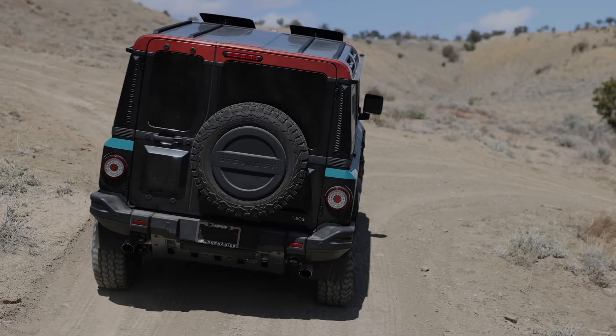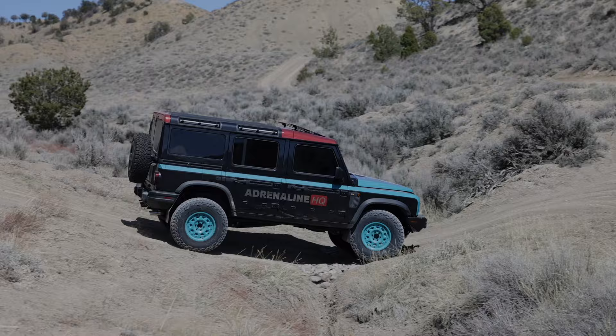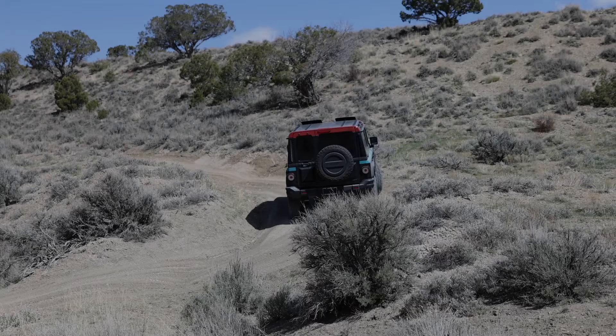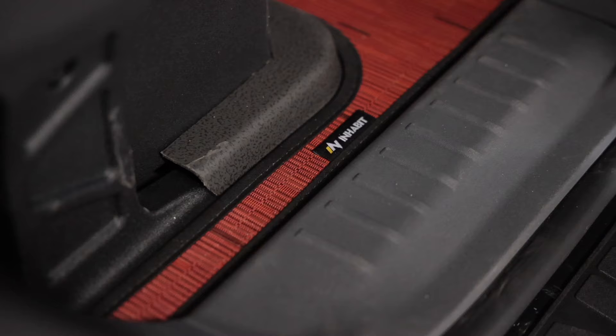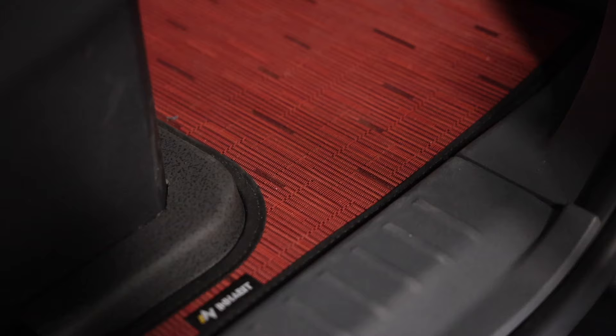We had a good time wheeling this thing, checking out some of the different features of the car and the off-road capabilities, playing with the suspension and changing some settings. This thing is a lot of fun to drive both on the road and off-road — it turns heads like you wouldn't believe because nobody really knows what it is yet. In the interior — never mind the dirt, we were out wheeling today — we have floor mats by Inhabit Design Works from their Porsche line. The color matches the red on the exterior and those guys knocked it out of the park.